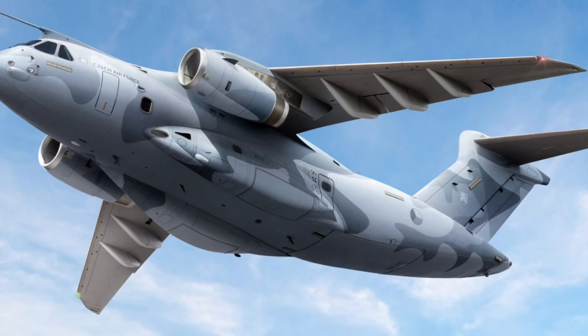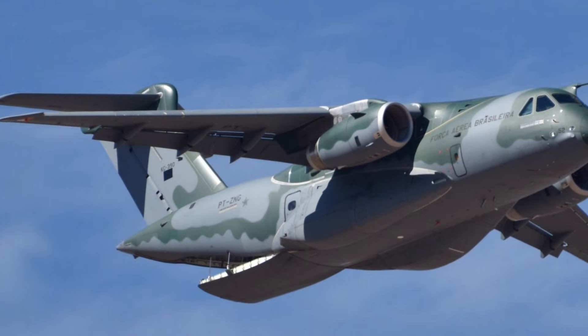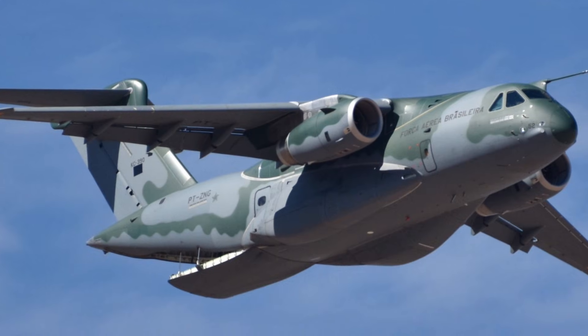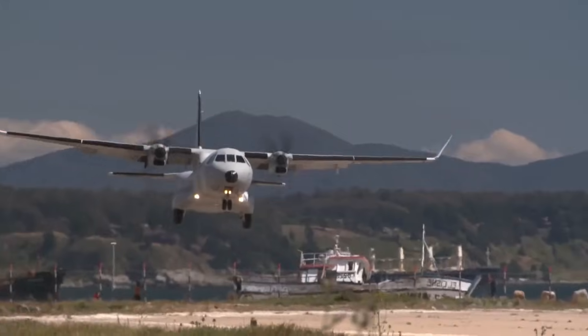And this is where people start saying no way — because the C390 is actually the fastest tactical airlifter in its class, cruising at 470 mph: jet speeds that even the legendary C-130 can't touch.